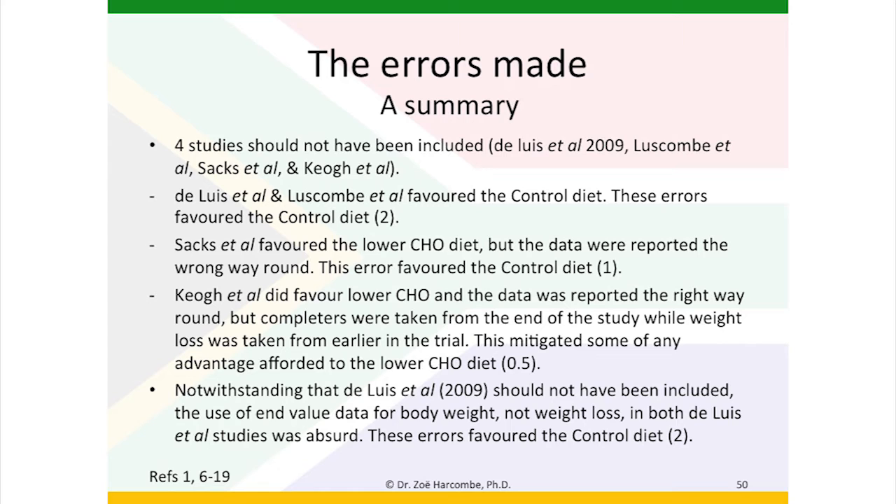So in summary, four studies should not have been included: De Louis et al. 2009, Luscombe et al., Sachs et al. and Keo et al. De Louis and Luscombe favoured the control diet, so by including those two studies when they should not have been, these errors favoured the control diet — two points there. Sachs favoured the lower-carbohydrate diet, but the data were reported the wrong way round, so that error favoured the control diet. Keo et al. did favour the lower-carbohydrate diet and the data were reported the right way round, but completers were taken from later in the study than the weight loss, so this mitigated some of the advantage afforded to the lower-carbohydrate diet — I assigned half a point to that one in favour of the balanced diet.